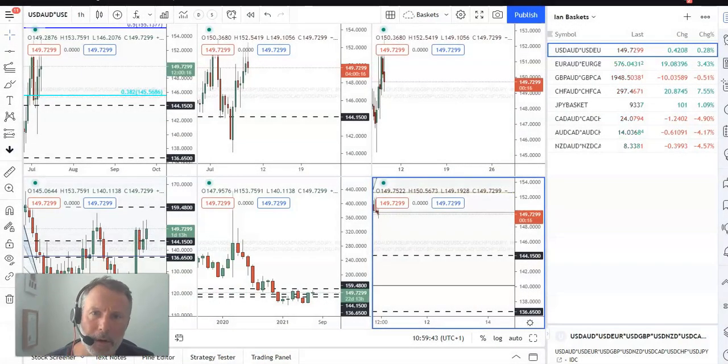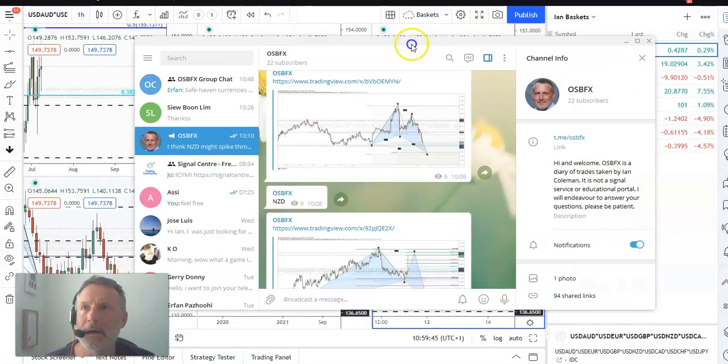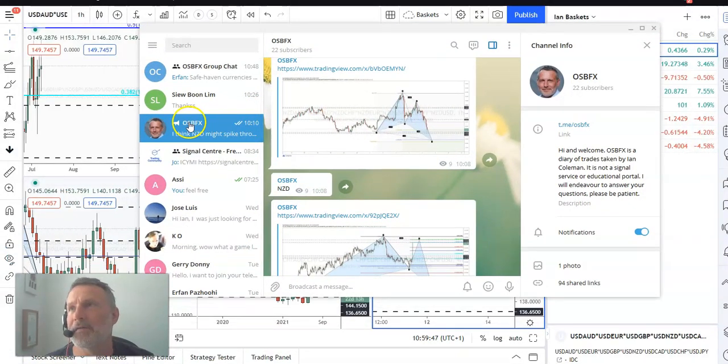But they're not marrying up. Probably the best cross currency that I'm looking at at the moment is New Zealand against the Swiss franc. If you haven't joined us already, then please do — we've got a group going at the moment on Telegram. It's called OSBFX.